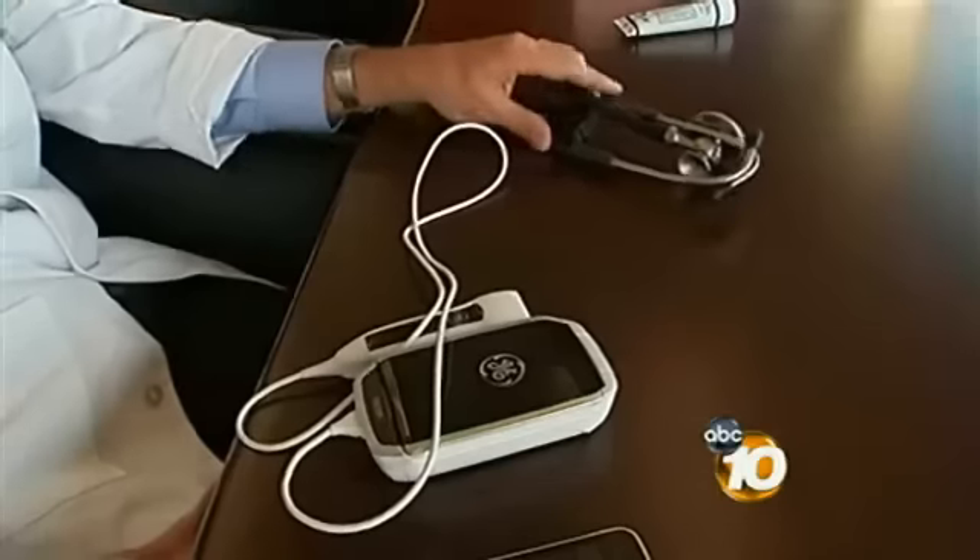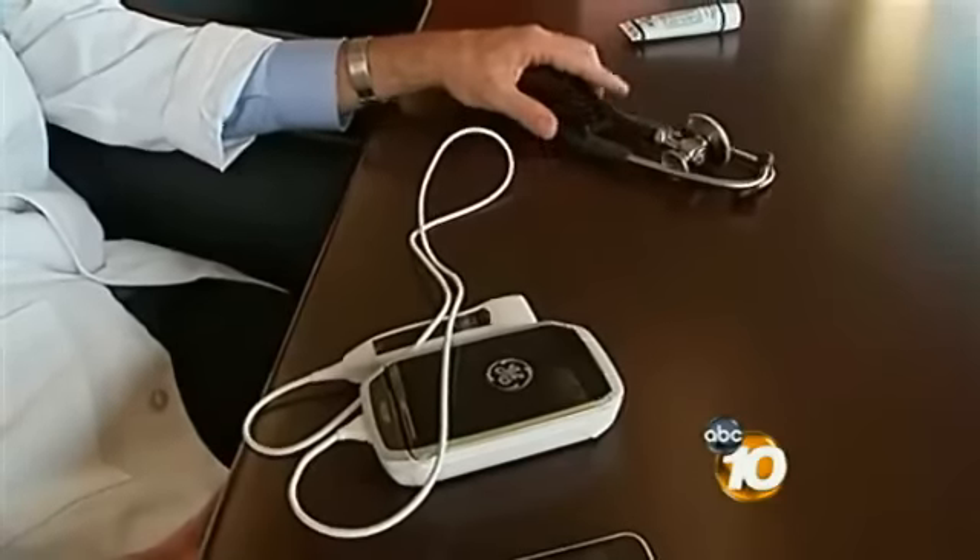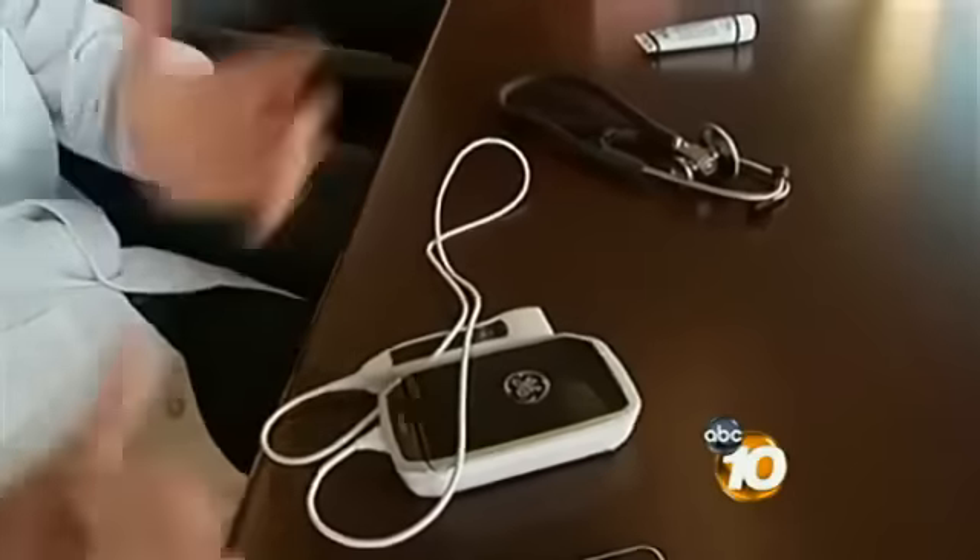Almost 200 years ago, this was the state-of-the-art, but we had to have sound to make it alive. Now you can actually see the pictures of what's going on directly, so that makes a big difference.